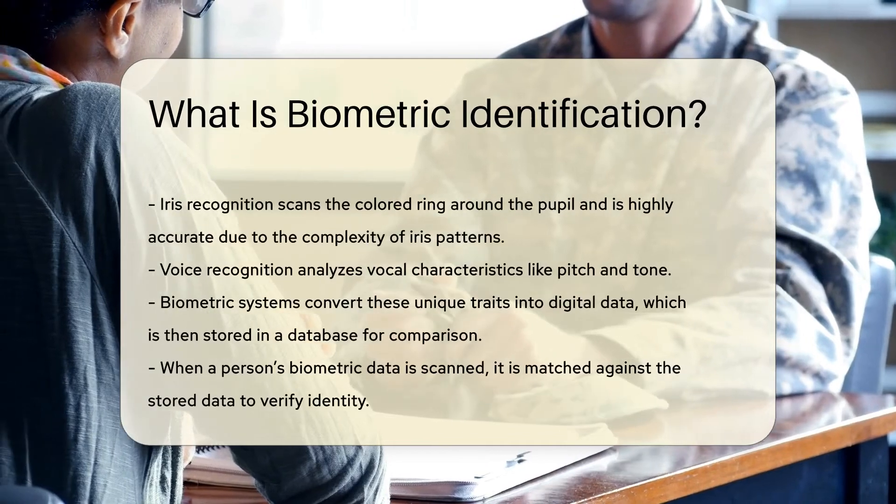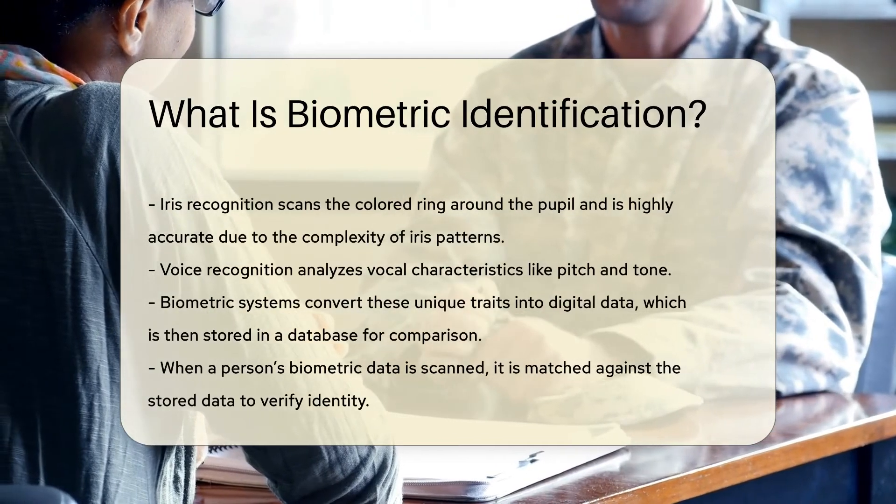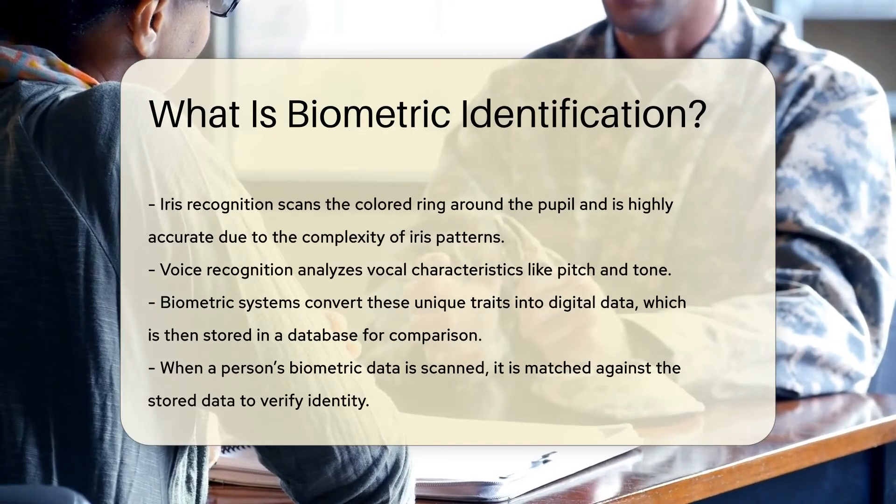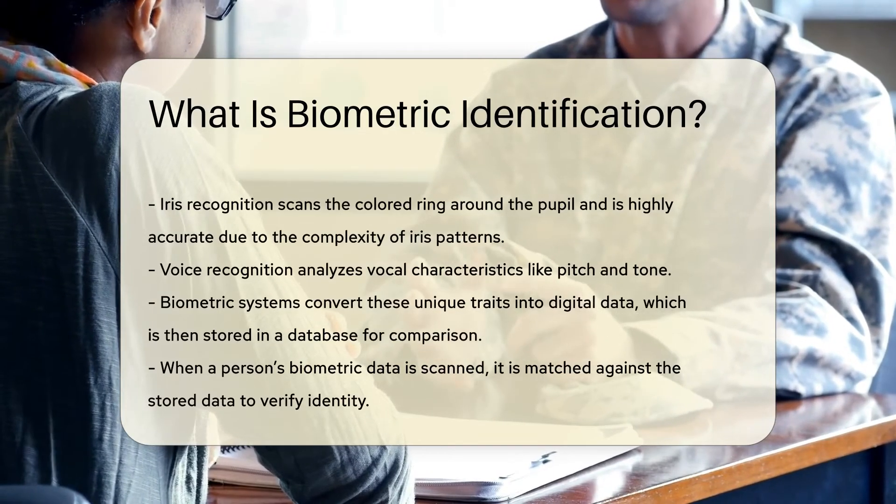Iris recognition scans the colored ring around the pupil. This method is highly accurate due to the complexity of iris patterns. Voice recognition analyzes vocal characteristics like pitch and tone.